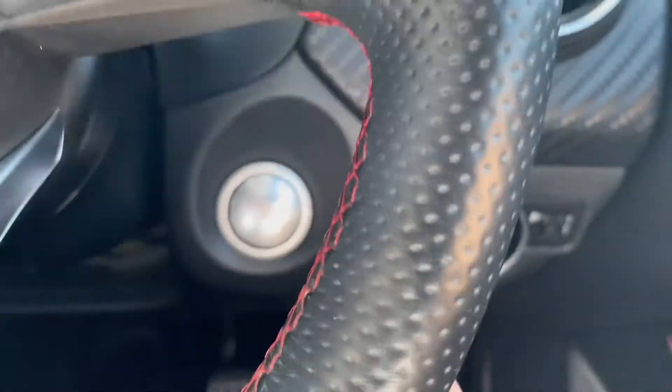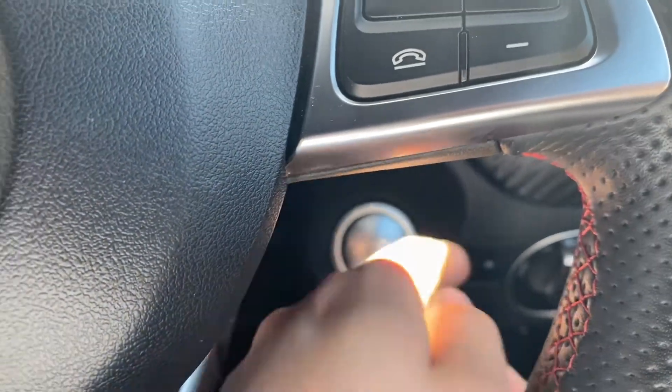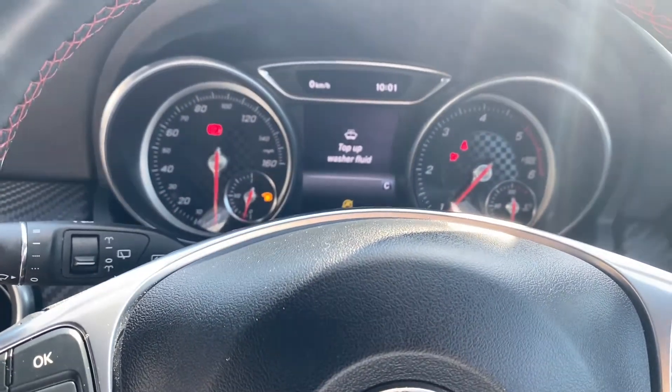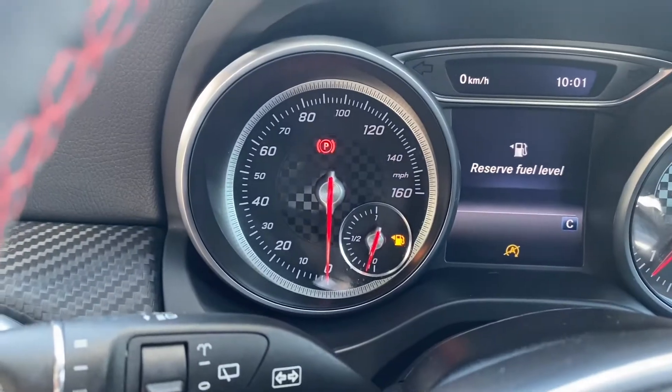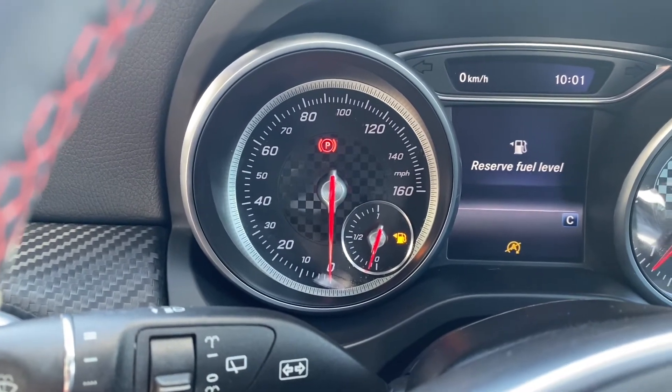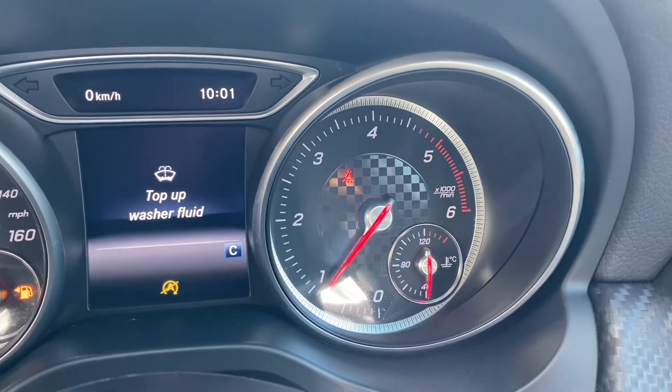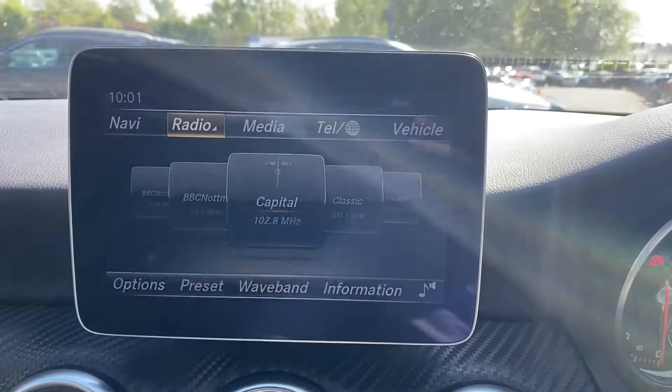Moving on up to the dials, I'll quickly turn the vehicle on so you can take a look — the start/stop button is just here to the right. As you can see, on the left-hand side is where the miles per hour will be and the fuel gauge, the heads-up display in the middle, as well as the rev count and temperature gauge on the right.